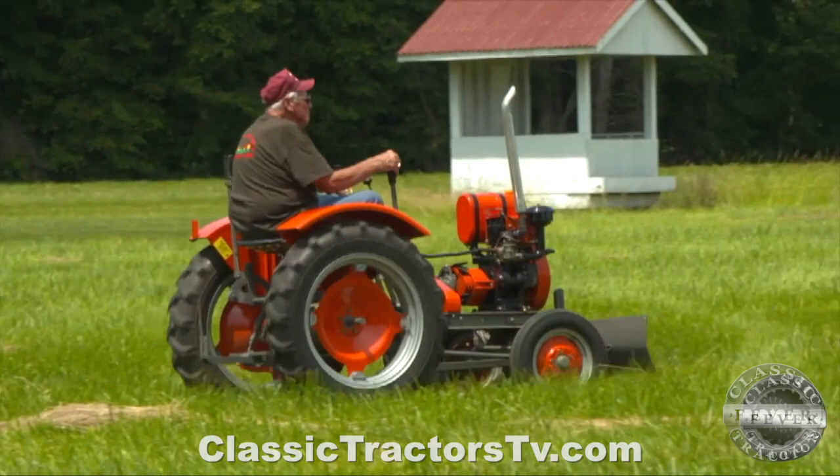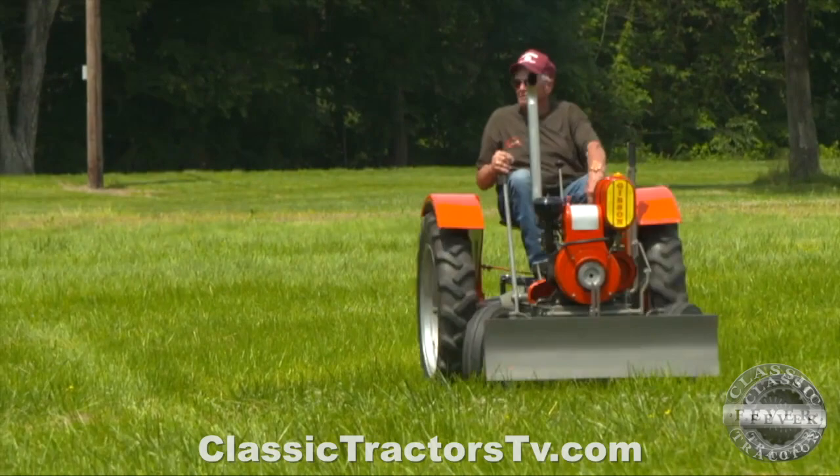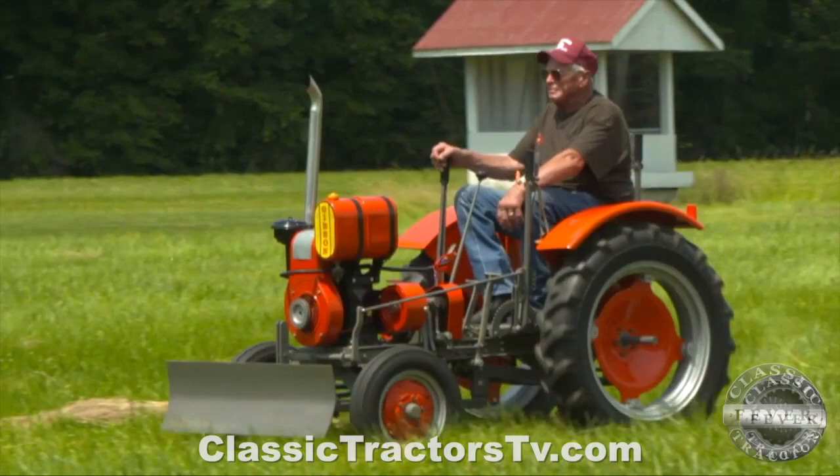You brought it a long way to the show. Tell me what your favorite thing about the Gibson tractor is. Probably its scarcity or rarity — you just don't see that many, especially in our part of the country. This is about the only tractor we see in five or six shows we attend in Oklahoma.